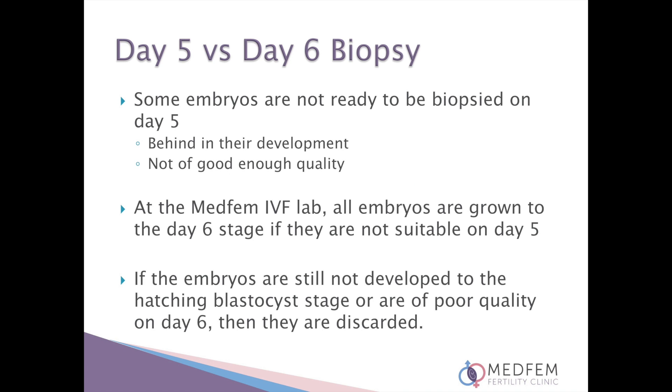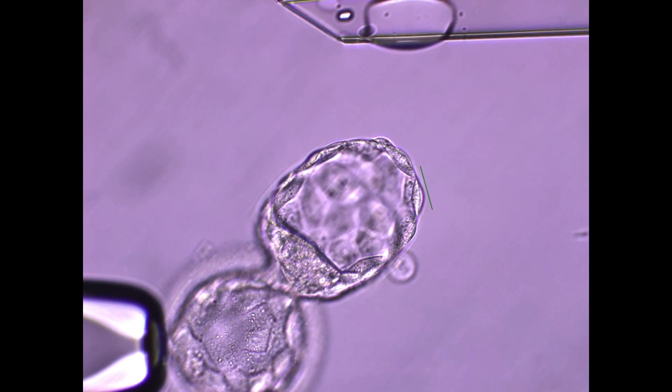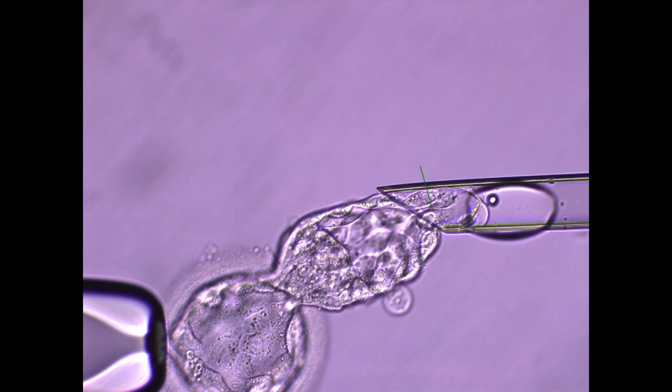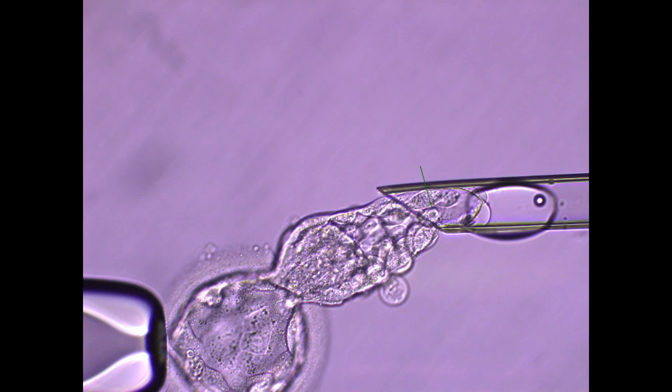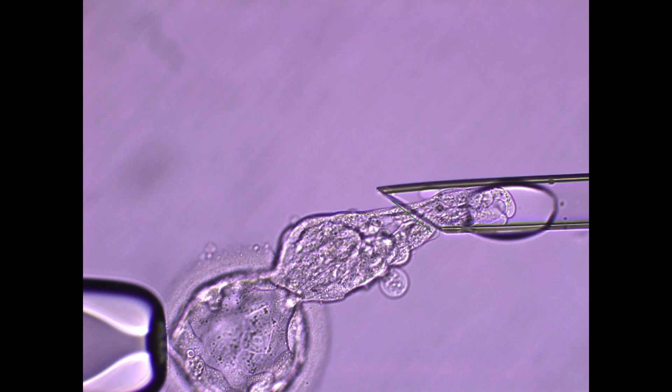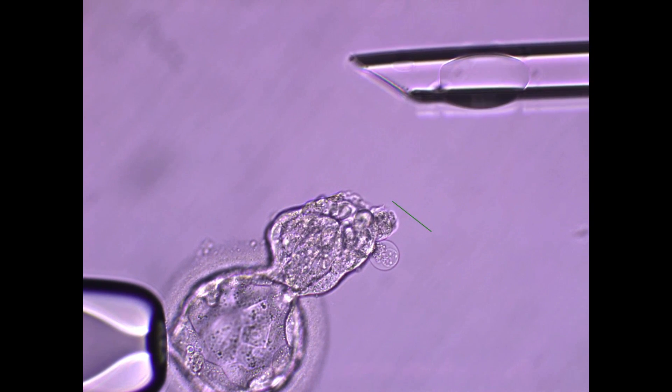Some embryos are not ready to be biopsied on day five — they may be a little behind in their development or not of good enough quality. At the Medfem IVF lab all embryos are grown to the day six stage if they are not suitable on day five. If the embryos are still not developed to the hatching blastocyst stage or are of poor quality on day six, then they are discarded. Patients will be updated on the development and quality of the embryos on day five and day six to confirm how many will be biopsied and frozen. We will call you or email you if we cannot reach you by phone. We will go ahead and proceed with the biopsy as per the consent forms if we cannot reach you, as sometimes the embryos are hatching out quite far and we cannot wait for your response as this may compromise the procedure and success rate.